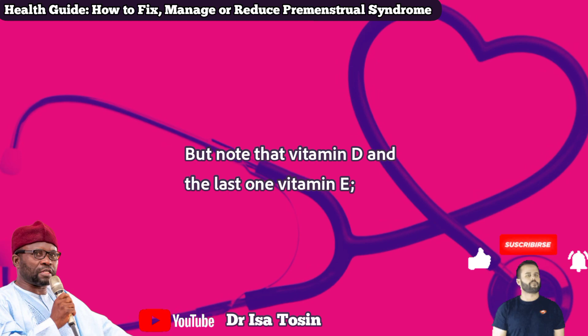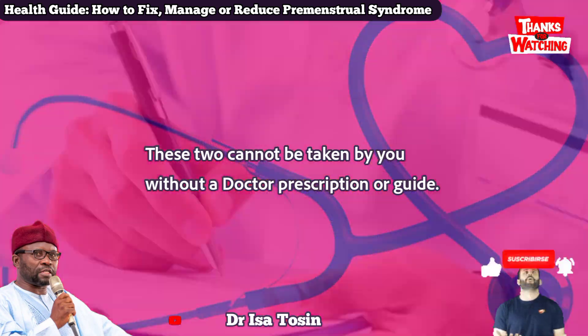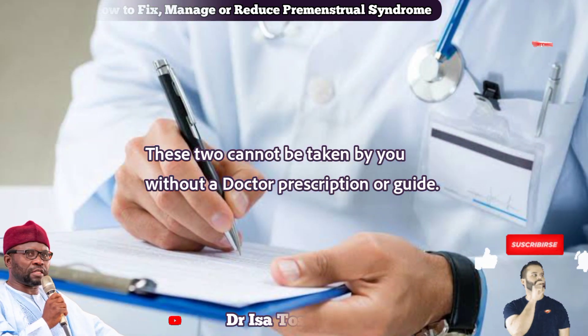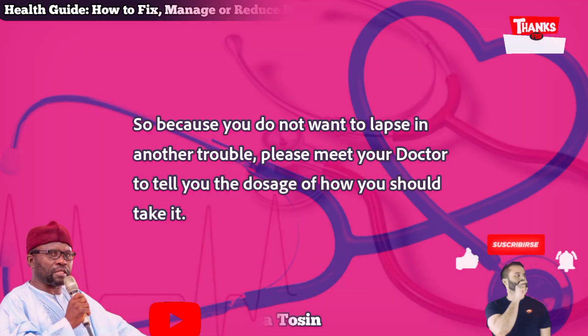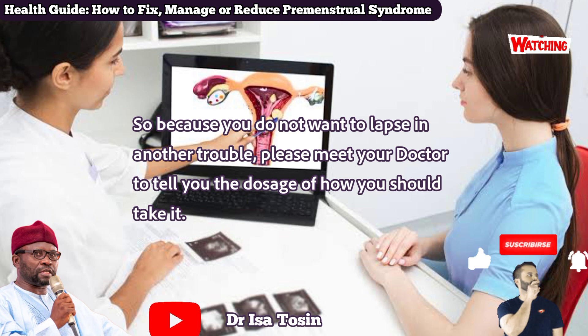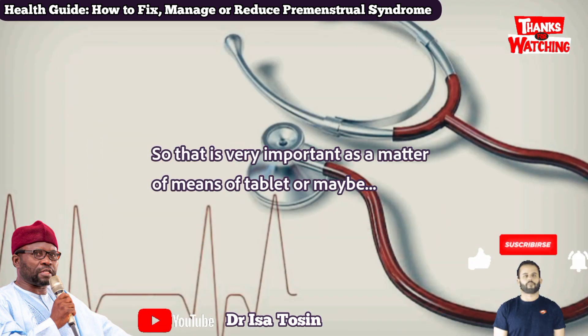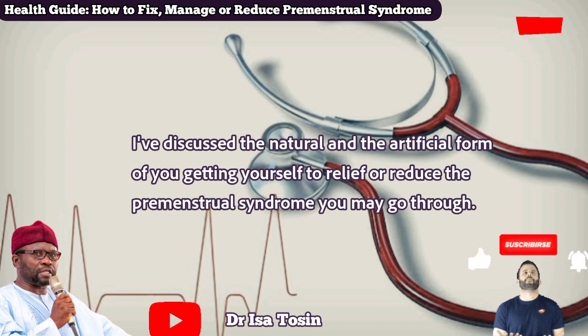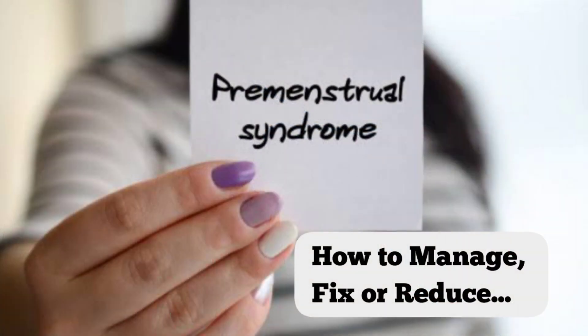Note that vitamin D and vitamin E cannot be taken without a doctor's prescription or guidance, because when you take too much, it will cause another problem. So please meet your doctor to tell you the dosage, how you should take it, and for how long. This cannot be taken forever. That covers both the natural and artificial means of relieving or reducing premenstrual syndrome.